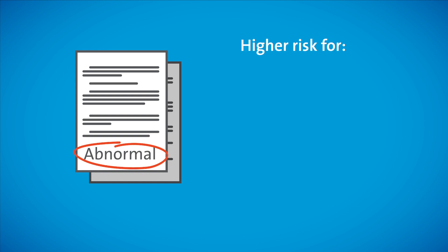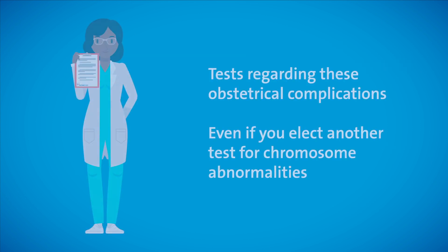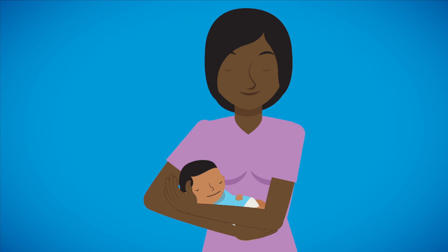Maternal serum screening results are not always abnormal because of a chromosome abnormality. At times, they're abnormal because the pregnancy is at an increased risk for obstetrical complications. Complications may include a baby with poor growth, preterm delivery, miscarriage, or preeclampsia, which is when the mother develops high blood pressure. Your physician may recommend maternal serum screening to obtain information regarding these obstetrical complications. Even if you elect another test for chromosome abnormalities, it is important to understand that when protein and hormone levels within a pregnancy are flagged by the laboratory, they often represent normal variations and are not necessarily indicative of a problem. Most women with abnormal maternal serum screening results go on to have healthy babies.